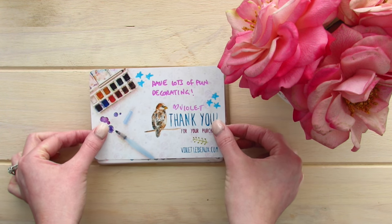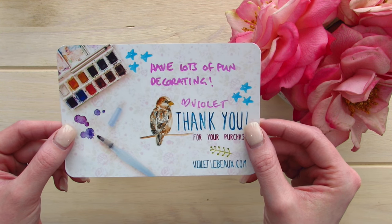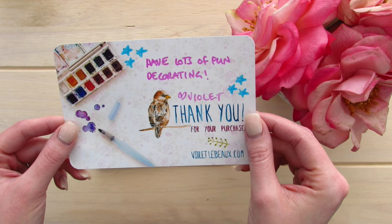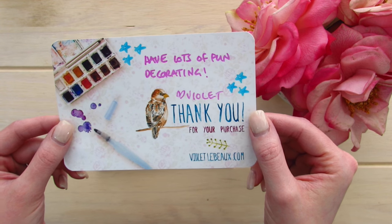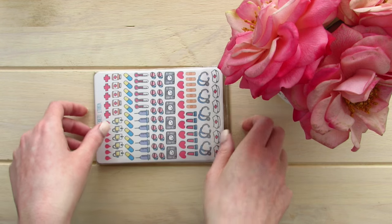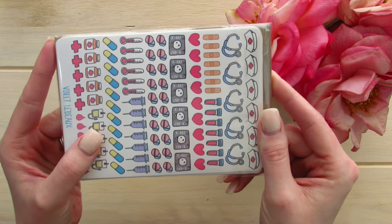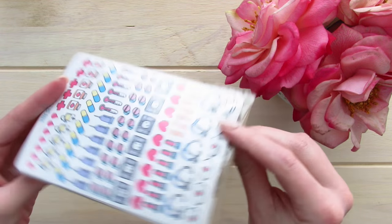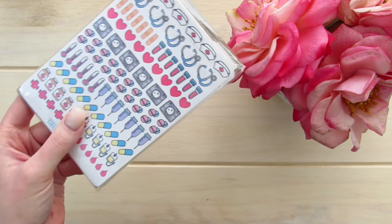The first thing in her mailing package is this little photo paper card that says 'have lots of fun decorating' and then 'Heart Violet.' I love how she used her own handwriting and her own pens to write this message, and then the rest of the card says thank you for your purchase with her website on the back. Her stickers came in a little envelope — not a photo mailer — in a cellophane bag with a thicker card in the back so they won't bend. None of these stickers have bent, which was really nice.